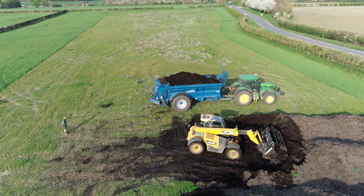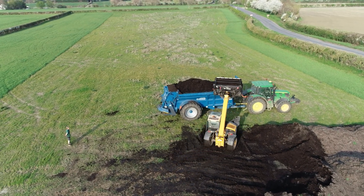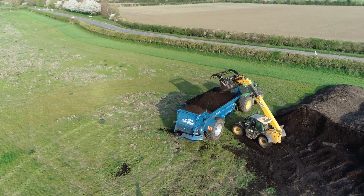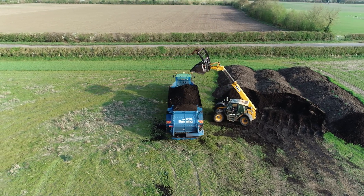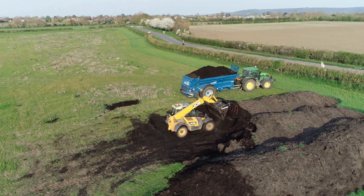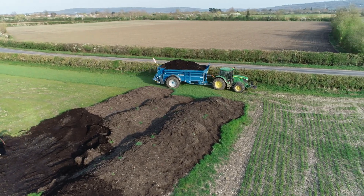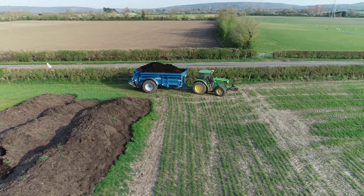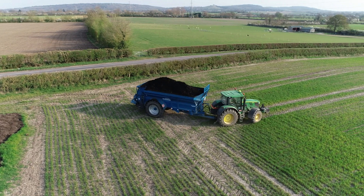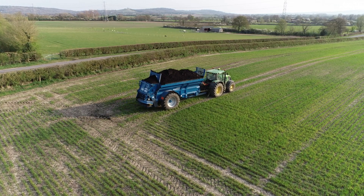We have also been applying compost to our winter wheat at 20 tonnes per hectare. This contains 150 kilos of total nitrogen, but unfortunately only 8 kilos is available this year. However, 3% of the remaining balance will be available each year in the future, effectively providing a nitrogen bank account. For this year, 8 kilos is only about 3% of the crop's annual requirement of 230 kilos, so we're using artificial fertilizer and intercrop clover to provide the rest.